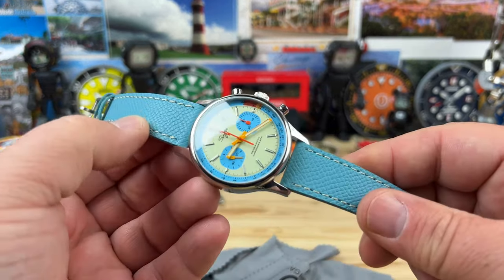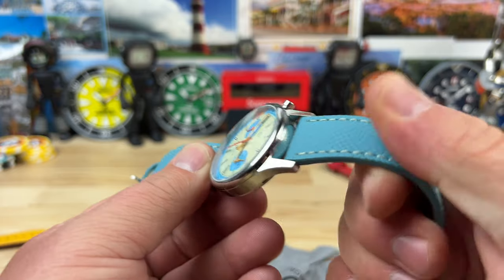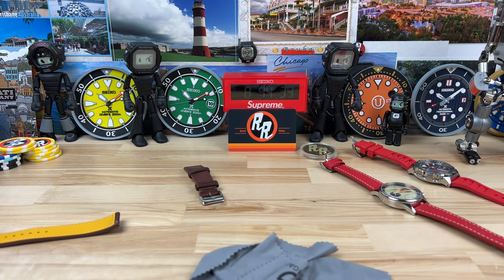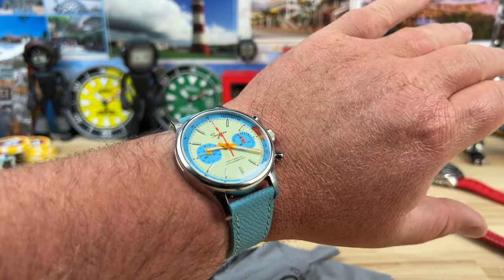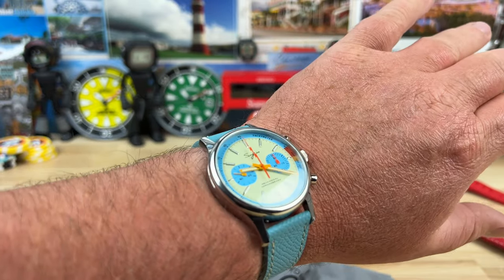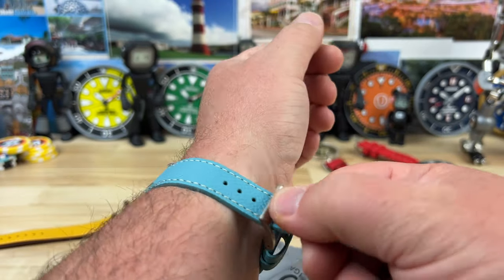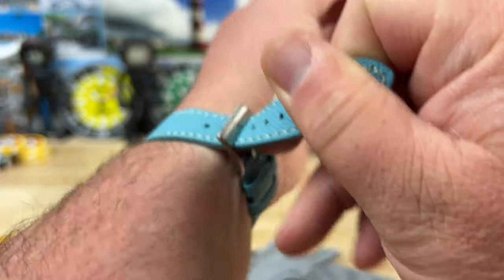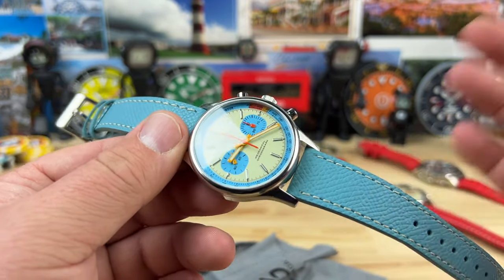This Strap Habit strap is a little bit stiffer feeling, but I've started playing with it to get it to contour and break in. I don't think it'd be too difficult — it's already starting to do it after fiddling with it for just a minute or so. There it is on my seven and a quarter inch wrist. Very bright, good fun summer colors — come fall time, switch it up and throw the brown one on. I'll put a link to Strap Habit down below too. I usually don't combine companies in one video, but the timing and the pairing were just too good.